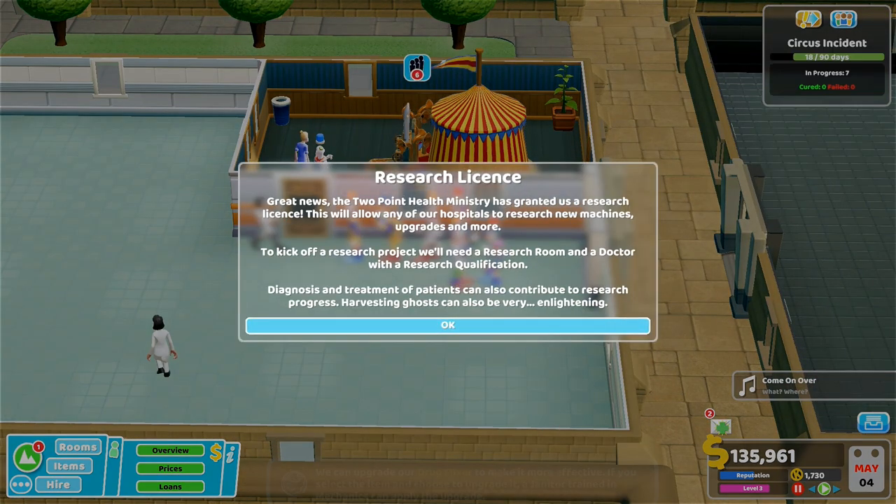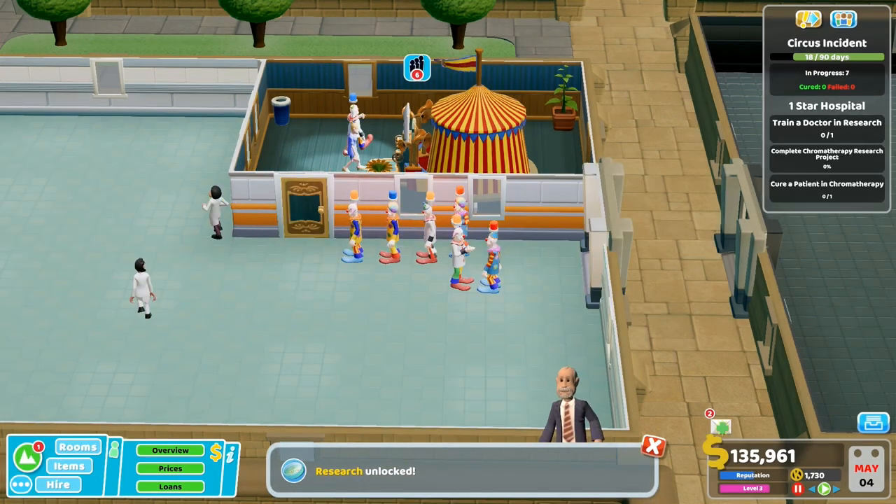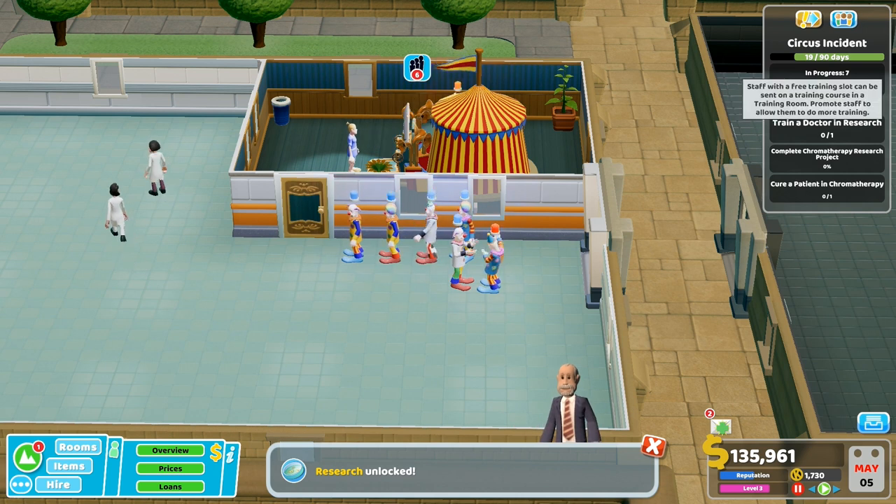Right, research license - this is what we were checking out in this episode. The Two Point Health Ministry has granted us a research license. This will allow any of our hospitals to research new machines, upgrades and more. To kick off a research project we'll need a research room and a doctor with a research qualification. Diagnosis and treatment of patients can also contribute to research progress. Harvesting ghosts can also be very enlightening.